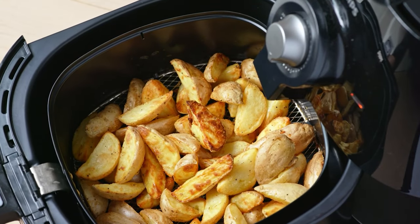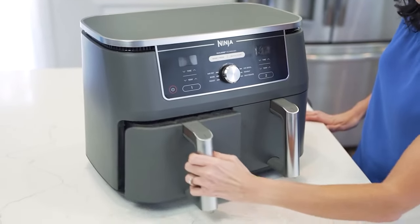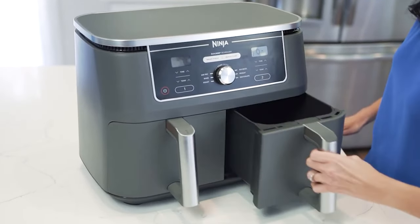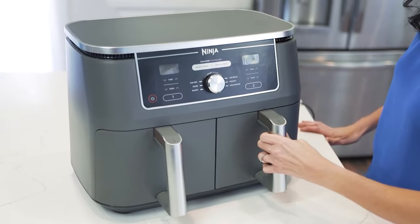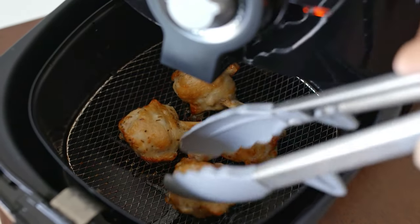Having one of the best air fryers in your kitchen makes getting dinner together so much easier. Not only are they fairly inexpensive, but they save time, don't require much space in the kitchen, and can help you create healthier meals, especially if you often cook with oil.